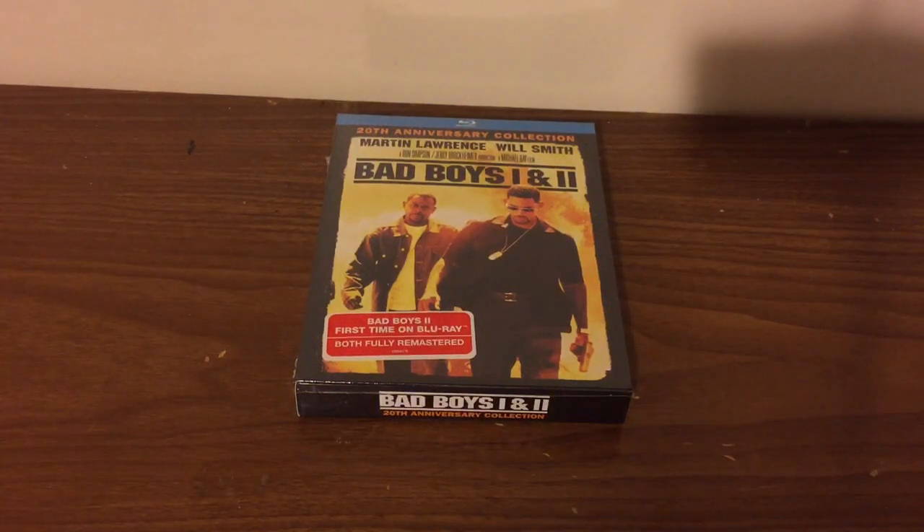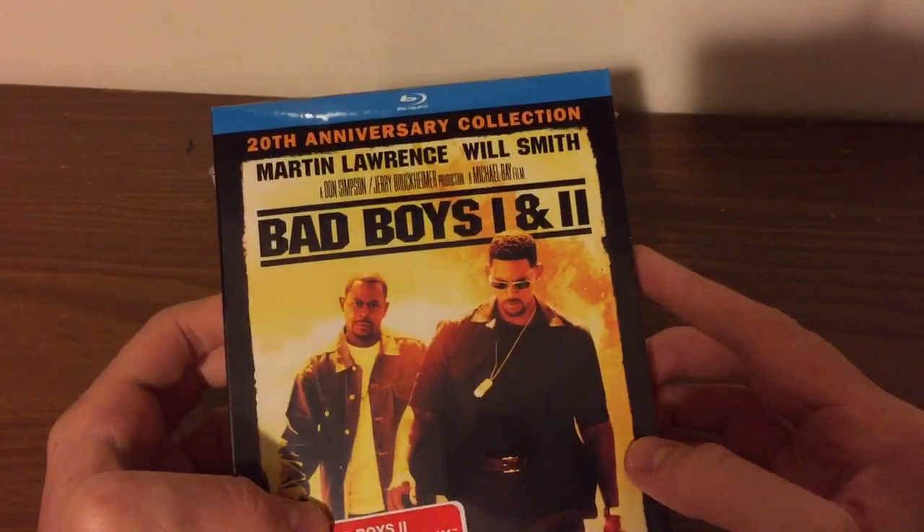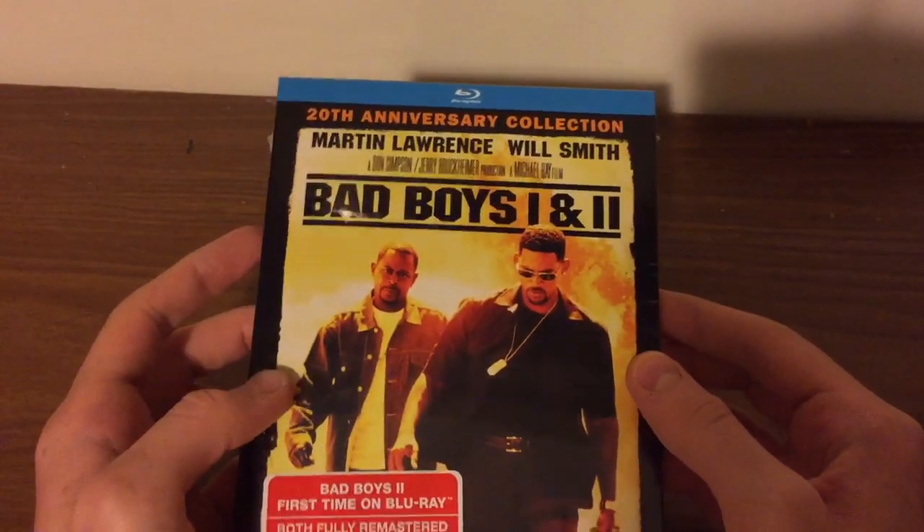What is going on YouTube, Blu-ray Chick here, back with another Blu-ray unboxing for you. Today we are going to be unboxing the Bad Boys 1 & 2 20th anniversary edition collection on Blu-ray.